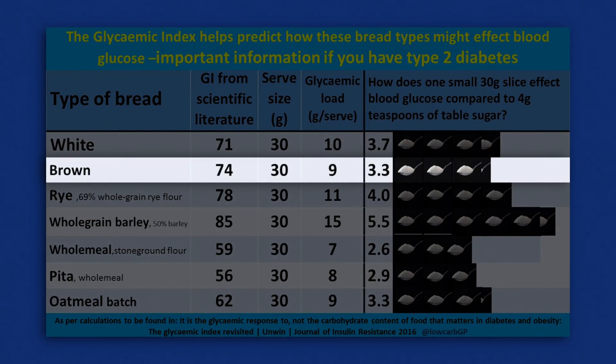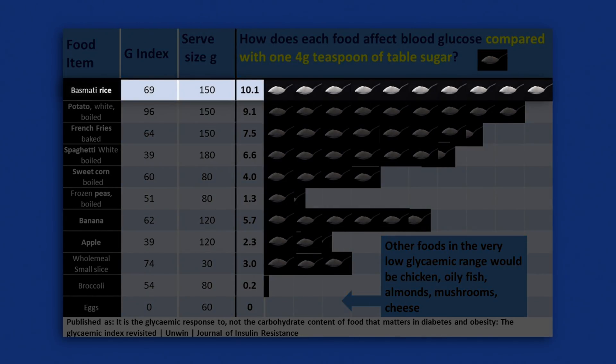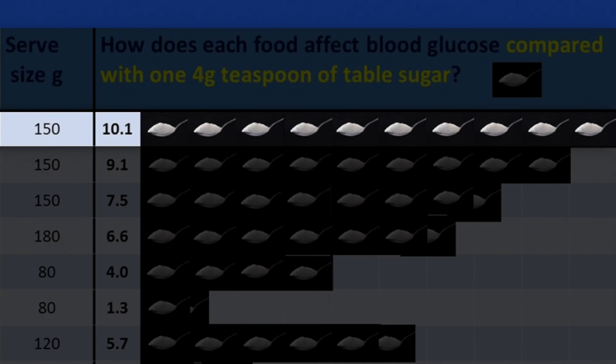We did this because most patients have no idea what 20 or 40 grams of glucose looks like — in fact they've no idea what glucose looks like at all. But all of us are familiar with a four-gram teaspoon of sugar. The calculations to reinterpret the glycemic index in teaspoon terms are not too difficult. So a slice of brown bread is equivalent in glycemic terms to about three teaspoons of sugar, a small baked potato is six to eight teaspoons, and 150 grams of boiled rice is exactly the same as ten teaspoons of sugar.